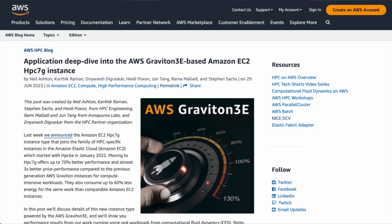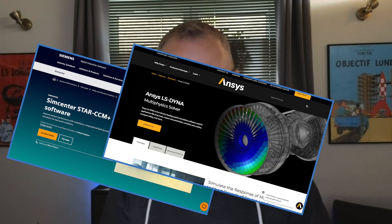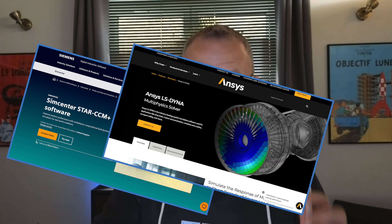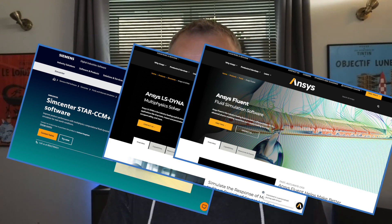We've been testing it on a bunch of codes — our favorite open source collection — so OpenFOAM, GROMACS, and WRF. And then we've been working with partners to test it on Siemens SimCenter's Star-CCM+, LS-DYNA from Ansys, and somewhat excitingly, Ansys Fluent for CFD.